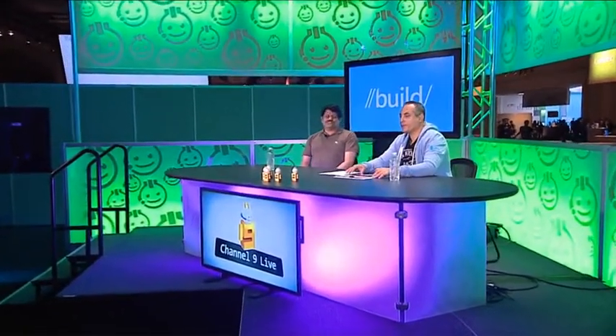We are back at Build 2013 in beautiful San Francisco. Love the Bay Area. Soma is here — great to see you. Last time we had Soma on, he is, of course, the vice president of DevDiv. You run the whole tools division.